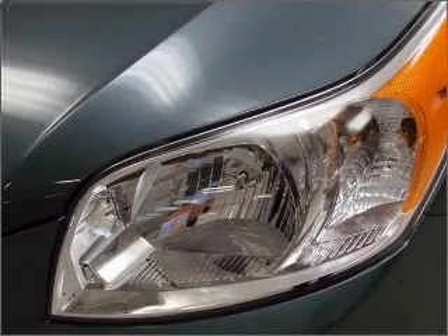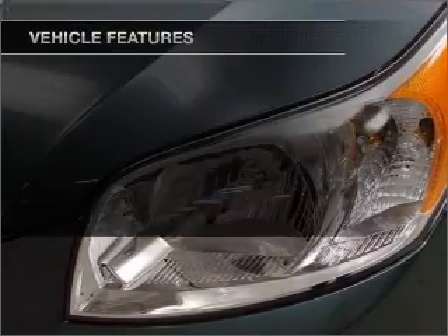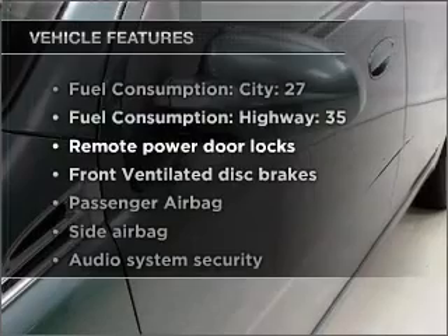The anti-lock braking system will keep you safe on the road. Plus, enjoy these notable features that are included in this vehicle: